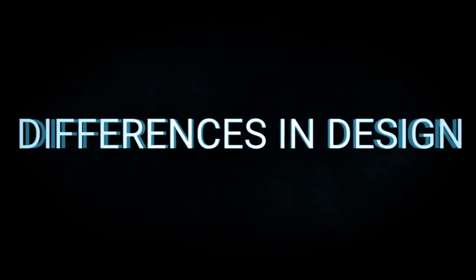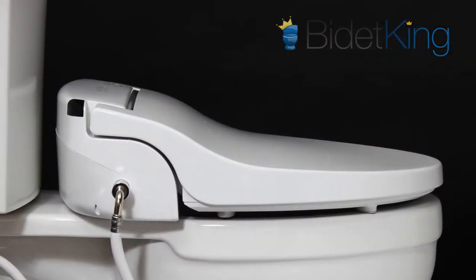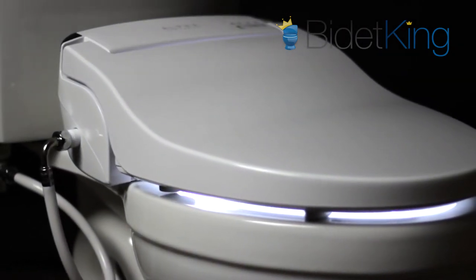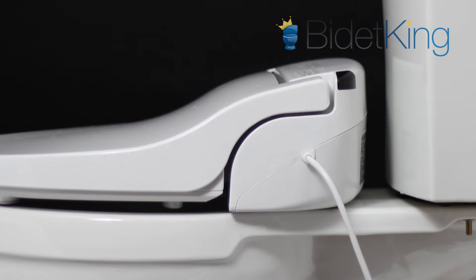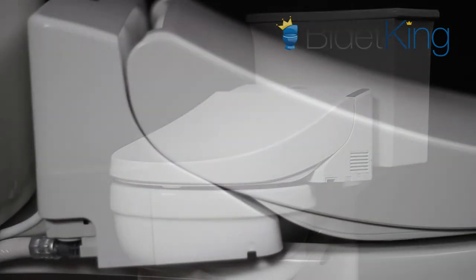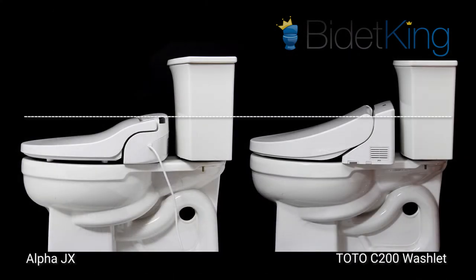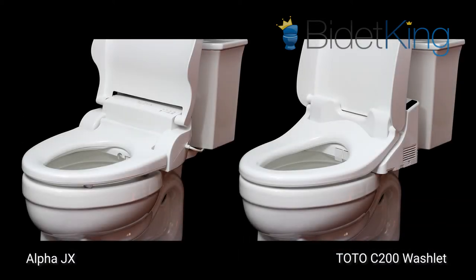Differences in Design: Alpha bidets are known for their low-profile design, sturdy lids and LED nightlights. The Alpha JX certainly fits the bill with its 5.5-inch height in the rear and sturdy, sittable lid. Its soft white LED nightlight is light-sensitive, so it only turns on when your bathroom is dark. Another distinct feature is its rounded rear end, which allows it to fit some one-piece toilets with French-curved design. TOTO's high-end washlets have always been known for their superior, low-profile design. However, the C200 model has a large internal tank, so it has a bulkier appearance than more modern bidet seats. Its height in the rear is about 7.5 inches, almost 2 inches taller than the Alpha JX. The seating area for both the JX and C200 are pretty similar, and both are available in round and elongated sizes.